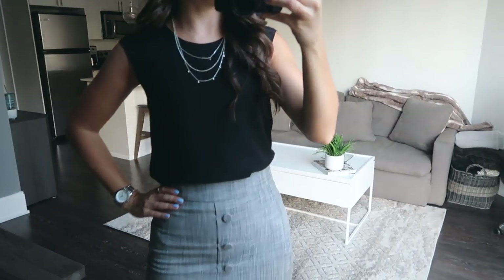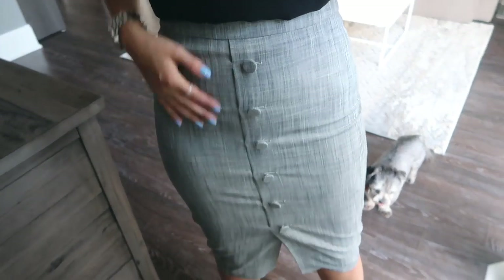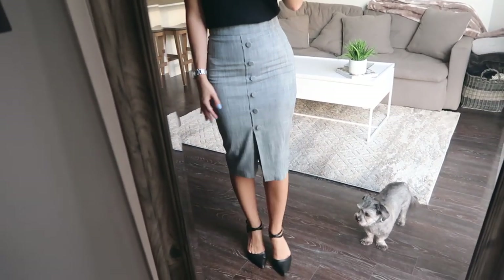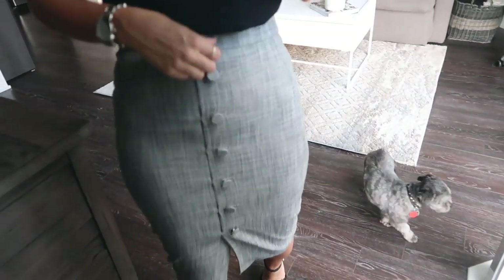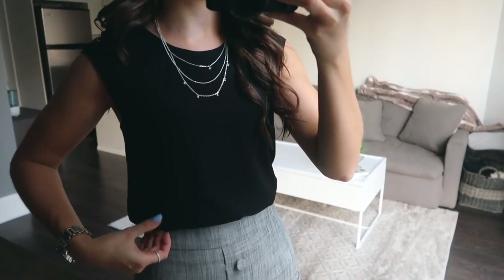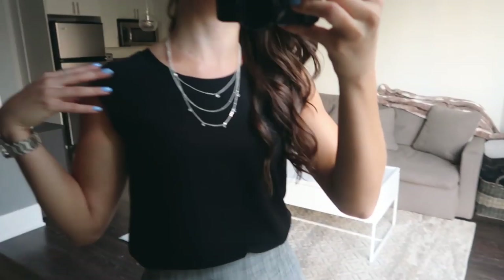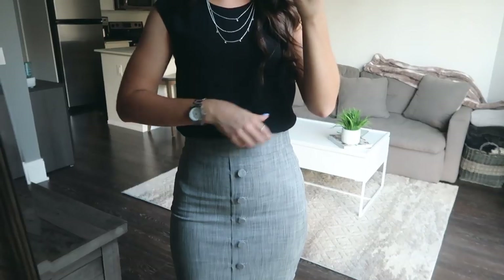This next outfit is a little more formal but I love how simple it is and how versatile the pieces are. I love this skirt — it hits just below the knee, it's pretty stretchy so it's still comfortable, and I love the detail of these decorative buttons and the heathered pattern material. For this particular outfit I dressed it up with a go-to piece from RW & Co: a black cap-sleeve chiffon blouse with a scoop neck that I tucked in and pulled over a bit.